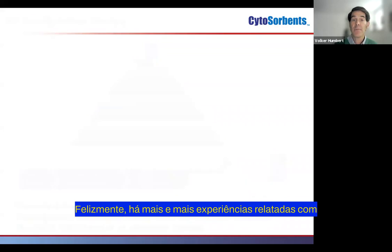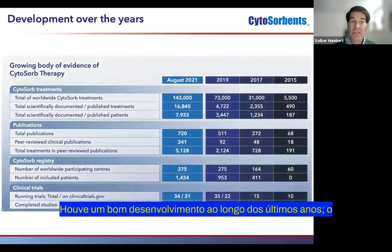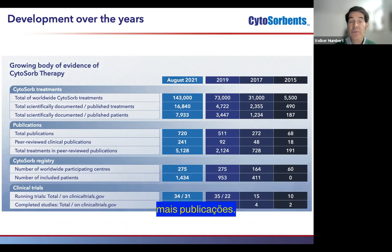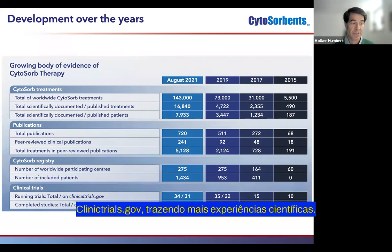Fortunately, more and more experience is being made with CytoSorb therapy, so there's a nice development over the last few years. The current number of treatments is meanwhile more than 140,000. With this, more and more publications — also peer-reviewed publications — are available, and more and more clinical trials are listed on clinicaltrials.gov, providing further scientific evidence.